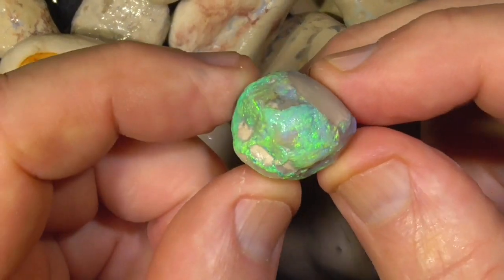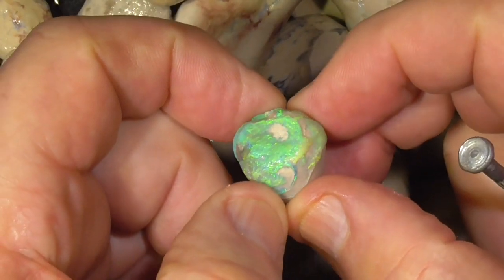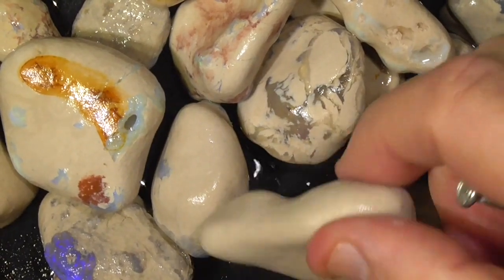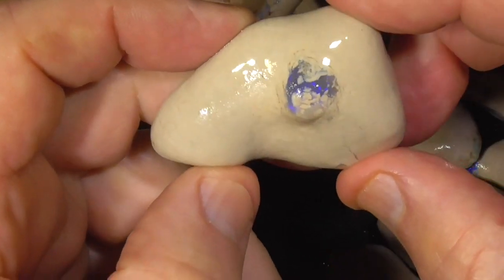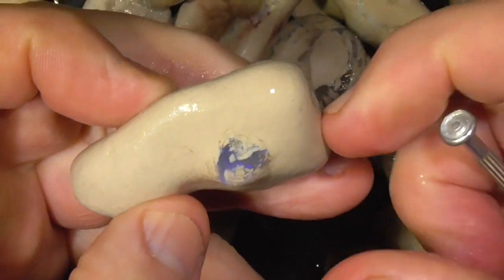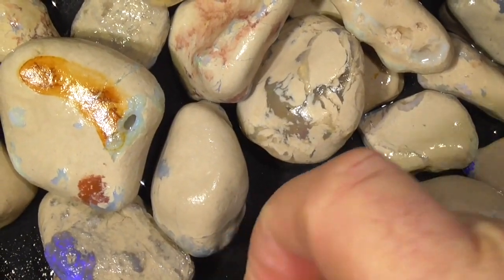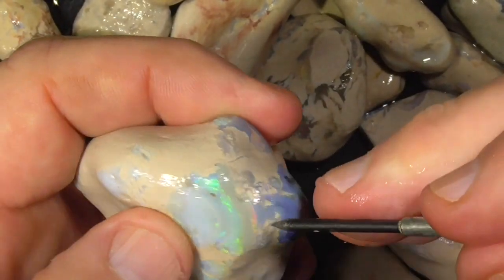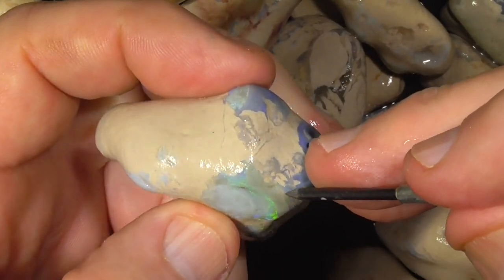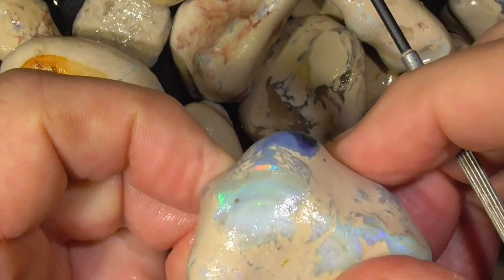This is probably the best piece in the parcel. Other pieces like this don't appear to have a lot, but underneath there could be something — a small piece of crystal-y sort of blue material. This piece is probably the next best piece by the looks. From first glance, it's got this colour bar showing there.